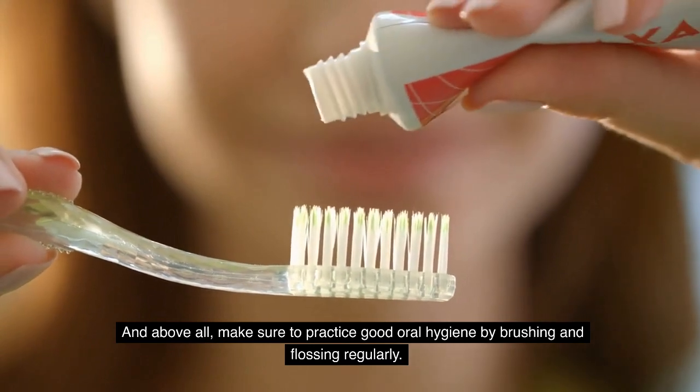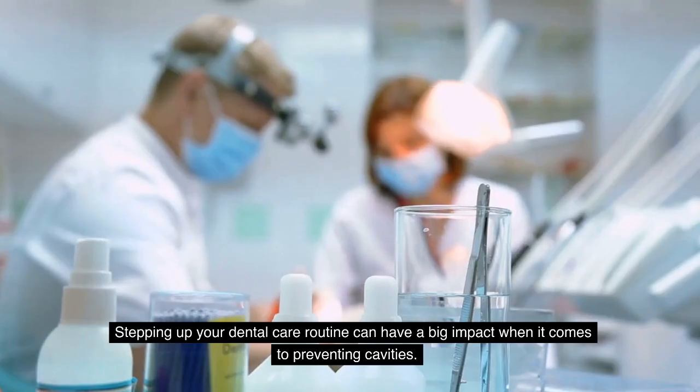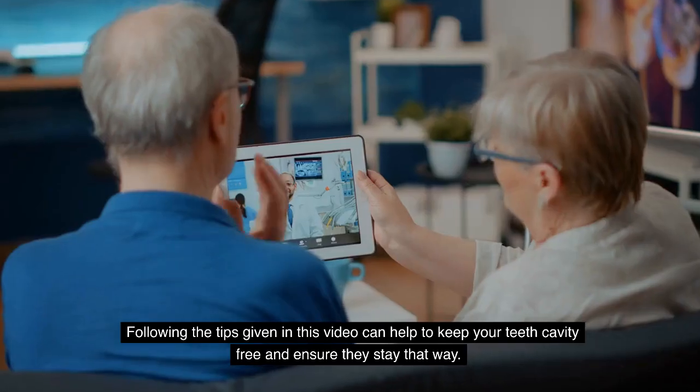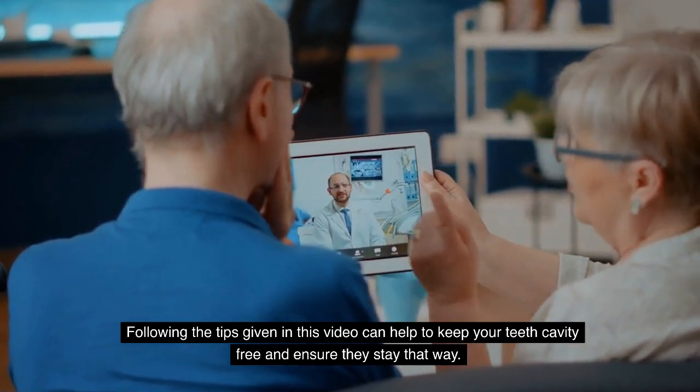And above all, make sure to practice good oral hygiene by brushing and flossing regularly. Stepping up your dental care routine can have a big impact when it comes to preventing cavities. Following the tips given in this video can help to keep your teeth cavity-free and ensure they stay that way.